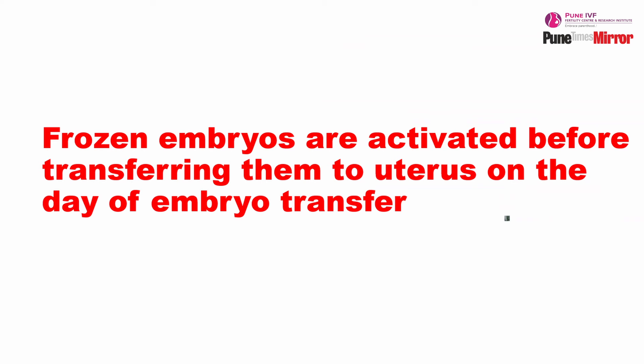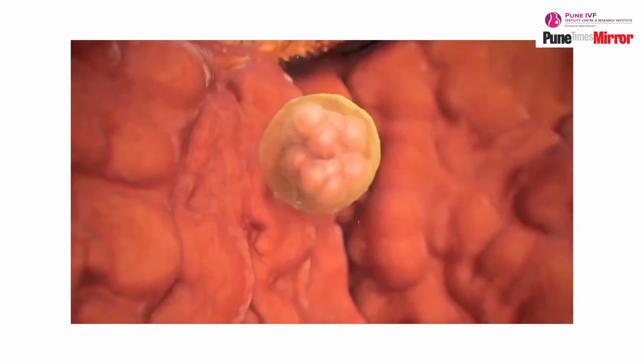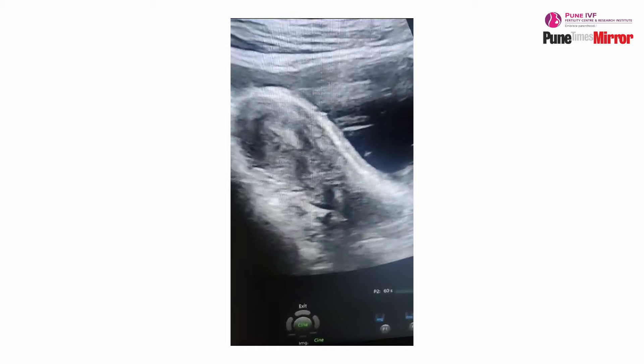On the day of embryo transfer, once the patient reaches the center, the already frozen embryos are thawed — that is, reactivated. This procedure is called embryo thawing. After embryo thawing, we transfer them to the patient's uterus under sonographic guidance, and the embryos are deposited at the point with the maximum chance of implantation. After transfer, we subject the patient to 15 days of progesterone supplementation, which further enhances the chances of conception.